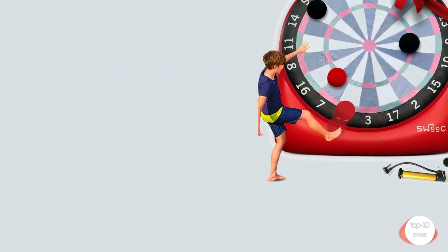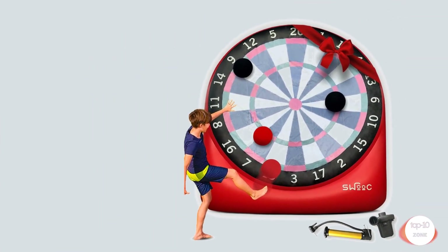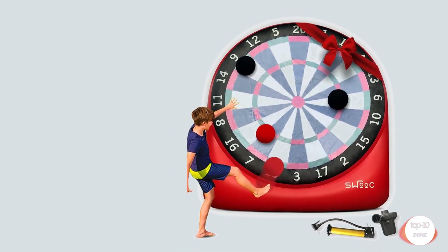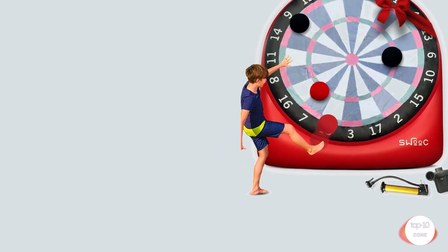Number 2. Swoop Games Giant Kick Darts, over 6 feet tall, with over 15 games included — a giant inflatable outdoor dartboard with soccer balls, air pump and scorecard.